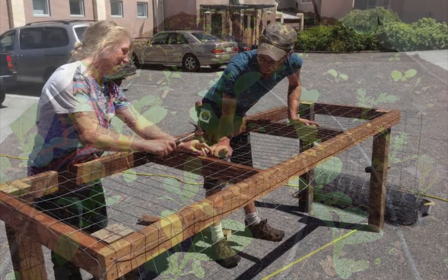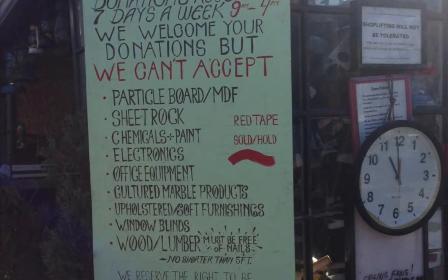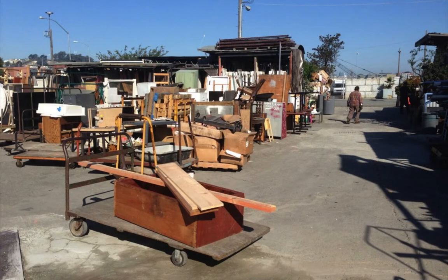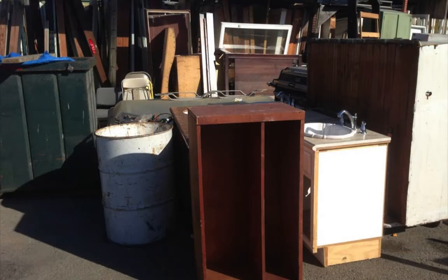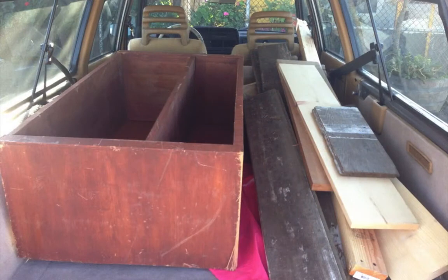My urban ag professor, Justin Vallone, had some tips. There's a reuse building supply place called Building Resources in the Bayview District of San Francisco. You can get cheap wood there, or you can just use any old container you can find. Building Resources was a massive outdoor lot that contained a plethora of recycled construction supplies. I found about 10 good pieces of wood. I also found an old drawer that I decided to convert into a second raised bed. The worker said: you can have this drawer and this wood for 20 bucks. Deal.